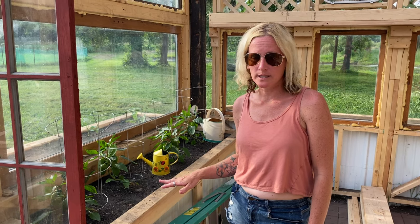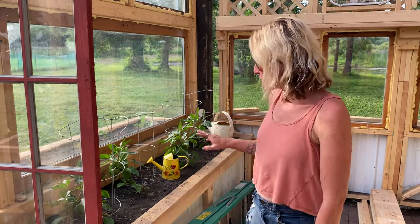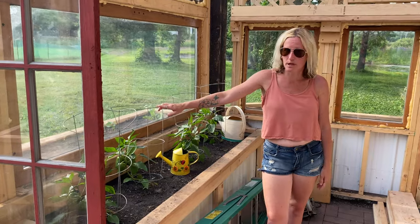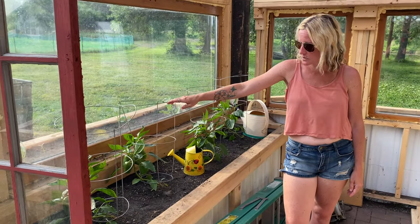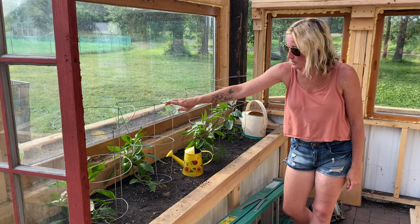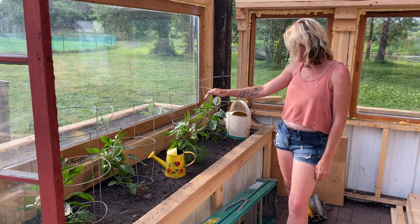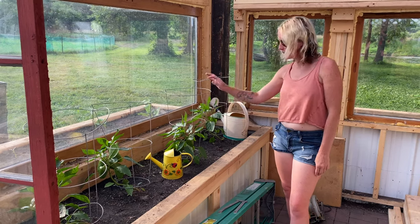Planter boxes cut down time on weeding and you get a higher yield of crop — which is why we put a ton out here out front, which I'll show you in a minute. Right over here we still have a ton more peppers — each one's got three or four already growing on them and they are doing really, really well. We have to water them every day but they are really growing and things are looking good.